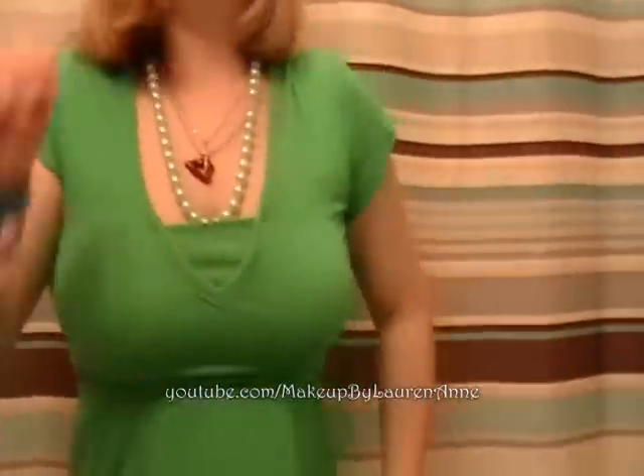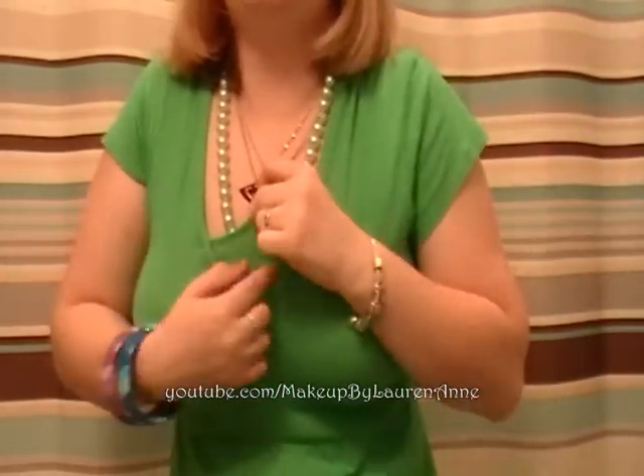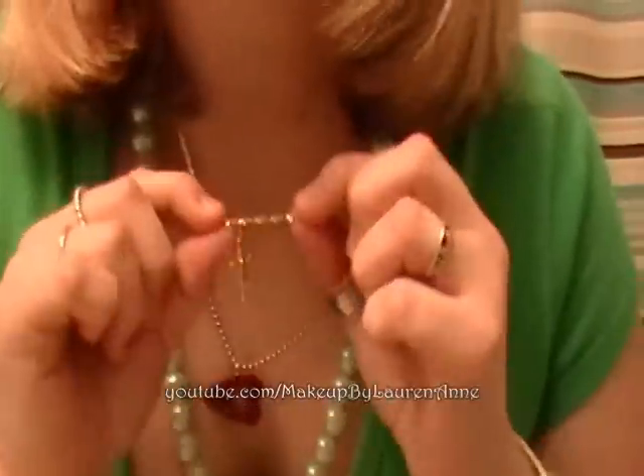Okay, so here it is. It's this green shirt, and it's supposed to look like another shirt underneath, but it's not. And then I have my crucifix.